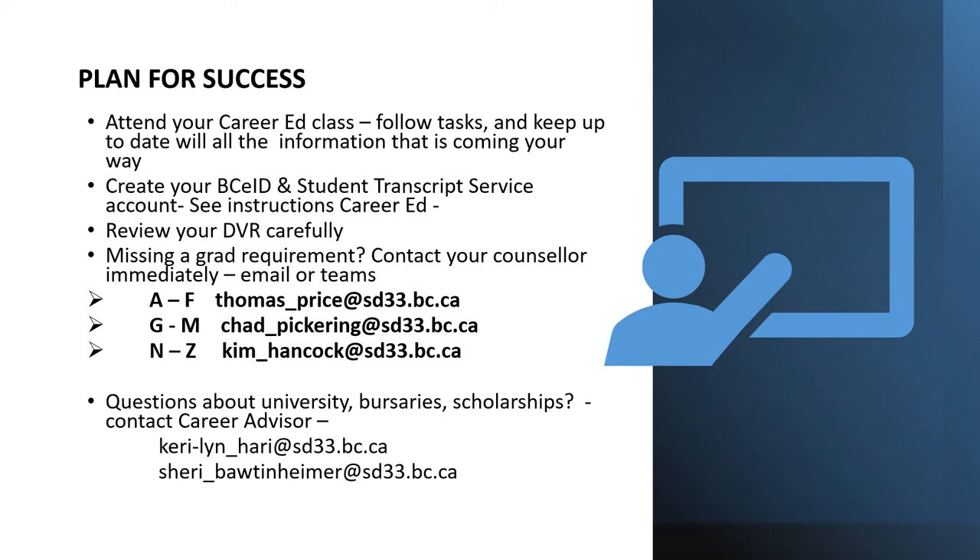If you are missing a grad requirement, you must contact your counselor immediately — through email, Teams, a phone call, or just show up at the door. The next step we'll be talking about is universities, bursaries and scholarships. As your grade 12 is starting, you need to be aware of all the different opportunities available for you. Mrs. Harry and Ms. Mottenheimer are available to help with that, and they have lots of information at their fingertips.